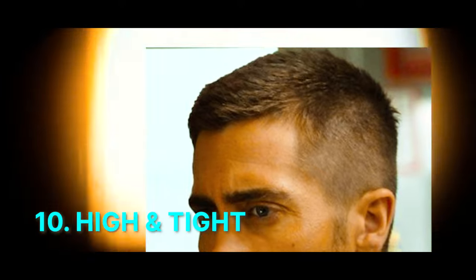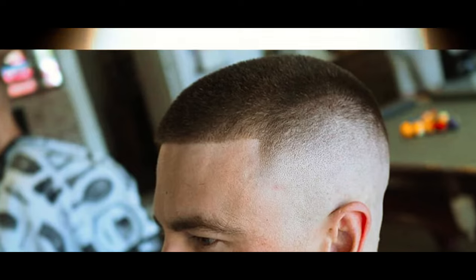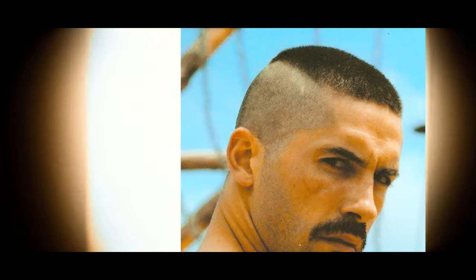Number 10: High and Tight. Very short sides and back with a slightly longer top, often styled to accentuate the contrast between lengths, giving a sharp and clean appearance.